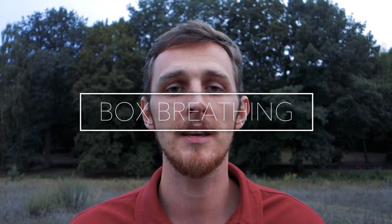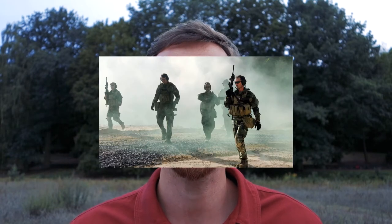Number three, box breathing. Box breathing is a technique invented by Navy SEALs and special forces, who used it to stay calm in stressful situations. I've also created a separate video about box breathing. It's a powerful technique for staying relaxed and calm under stress.